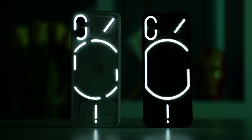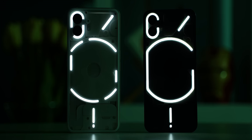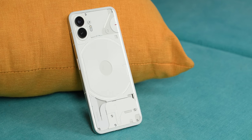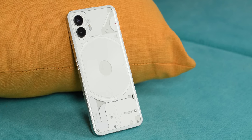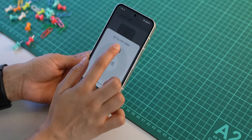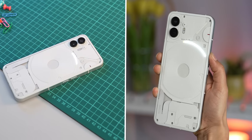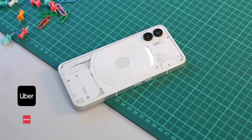Nothing also tuned the LED strips — the Phone 2's Glyph interface looks an awful lot better with very little yellowish tint around the borders. The actual layout of the Glyph interface is also somewhat different now. Nothing says the Phone 2 has 33 individually addressable LED lighting zones compared to just 12 on the Nothing Phone 1, for even finer control and customization. These updates do a good job of making the Glyph interface more than just a gimmick. From visualizing timers to volume levels, the Phone 2's Glyph interface can even act as a progress bar for some third-party apps like Uber and Zomato.